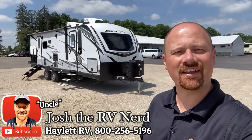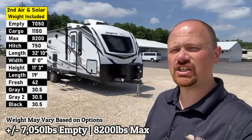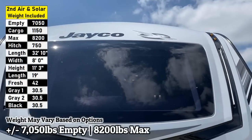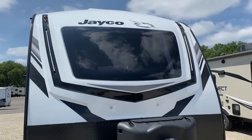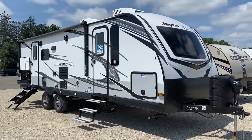Hey everybody, Josh the RV Nerd here at Hayland RV of Coldwater, Michigan. And I gotta tell you, Whitehawk just continues to put their foot on the pedal. Look at the beautiful new exterior on this. This is the new Whitehawk 27RB by Jayco here at Hayland RV.